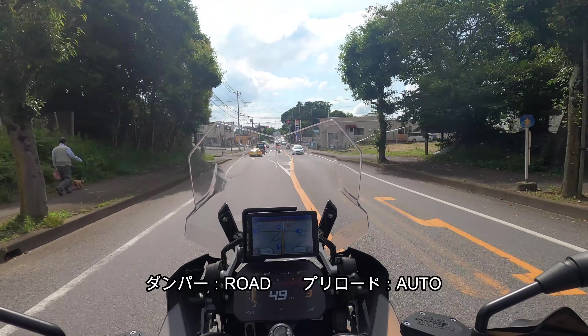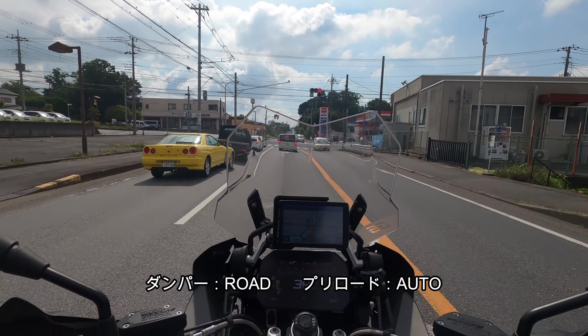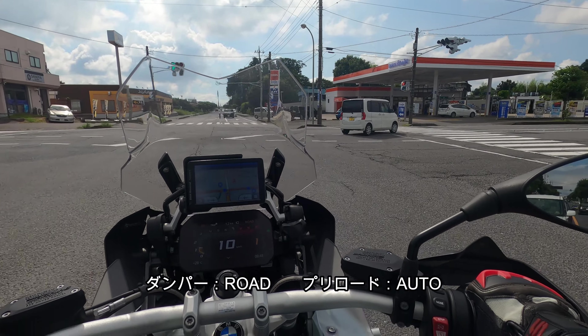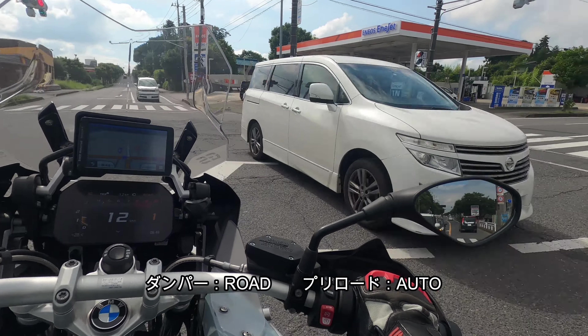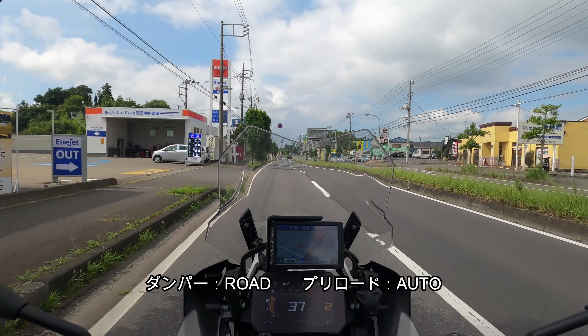交差点を曲がる時とか中速・高速コーナーの曲がり始めは、アドベンチャーの方がノーズを向くというか、先に曲がっている感がちょっとあります。1200の時はあまり気づかなかったんですけど、1250になってからフロントがちょっと依存しているのかなと思います。その部分はちょっと技術的なところで、乗っている感覚なので正確には言い切れませんが。